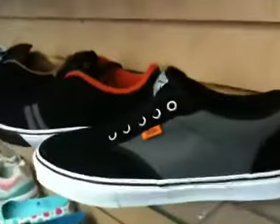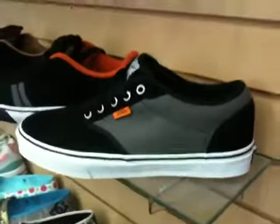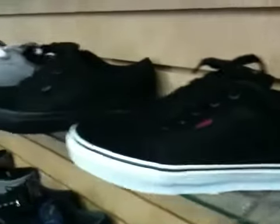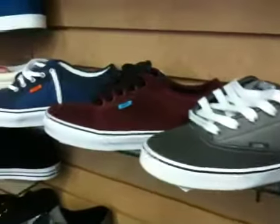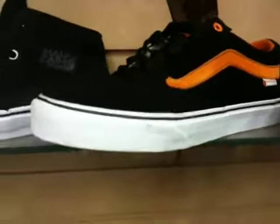This is the brand new Vans Atwood — we have it in black, gray, and a couple of different colors. And we have a new limited edition Vans Spitfire collaboration.